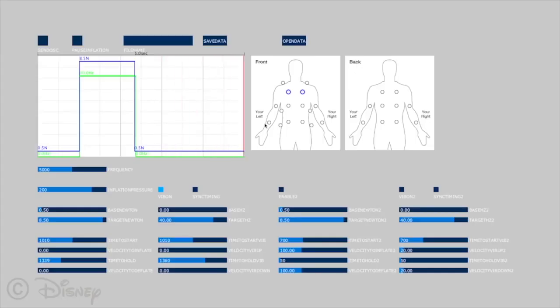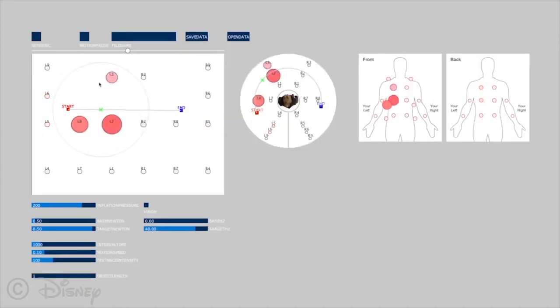Jacket inflation parameters, such as inflation speed, force, and duration, are specified using the haptic effects editor. The motion interface is used to sequentially inflate compartments to simulate motion across the body.